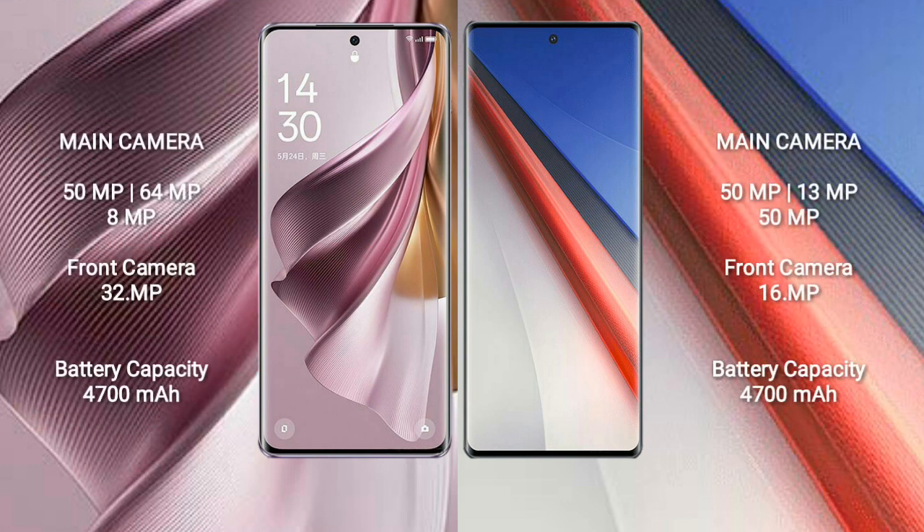OPPO Reno 10 Pro Plus has a rear triple camera setup: 50MP plus 64MP plus 8MP, and a front camera of 32MP. Vivo IQ 11 Pro also has a rear triple camera setup: 50MP plus 13MP plus 15MP, and a front camera of 16MP.